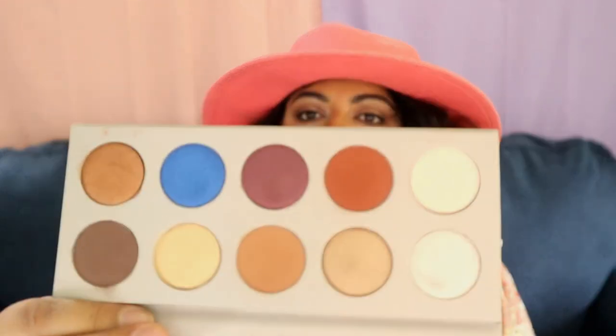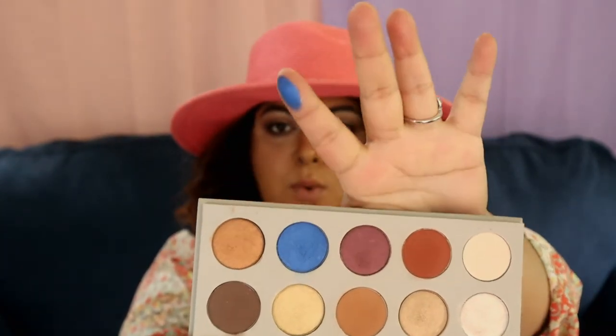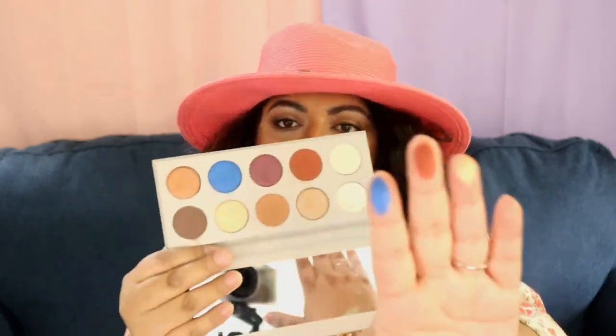The most used palette in my collection is the KKW x Mario palette, which I purchased last year. I absolutely love it — there are some really beautiful shimmers, a gorgeous blue, very pigmented shades that blend really nicely on top of each other. It works for everyday use; if you want a bit of color, you have that option too. It's great for travel — I took it to Japan and Vegas. I really use this palette a lot.